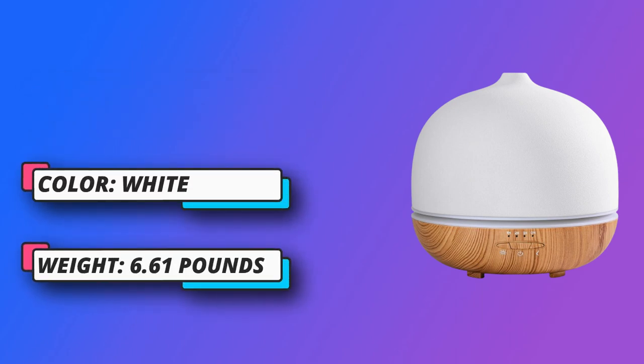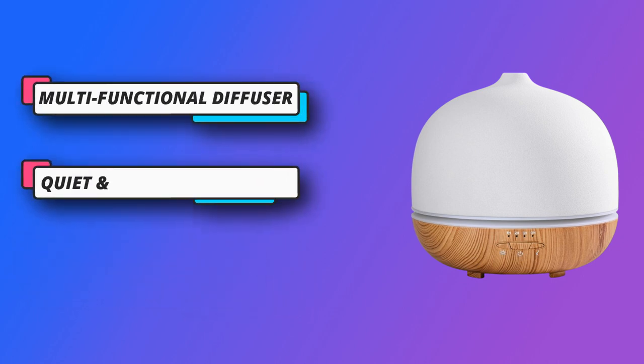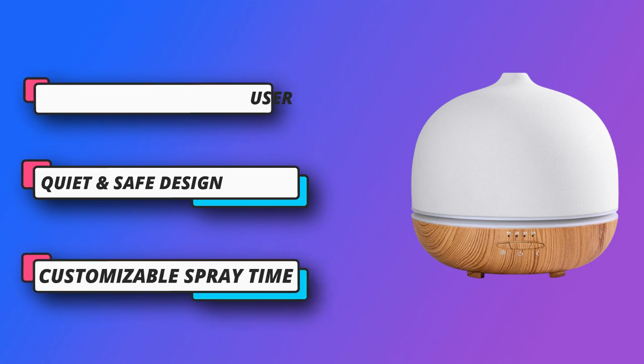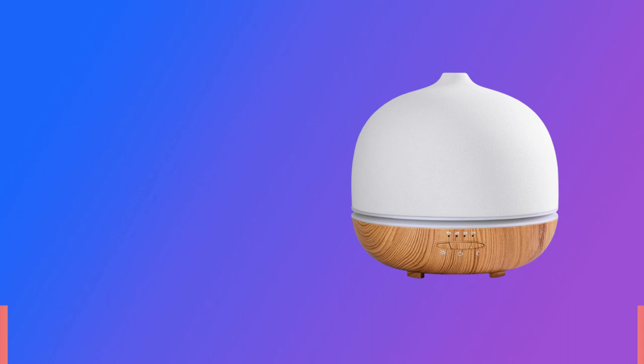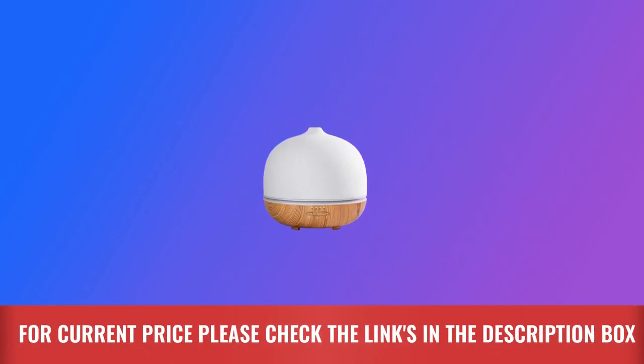In addition, it has two spray modes — you can set the aroma diffuser to strong spray mode (9–10 hours) or weak spray mode (10–12 hours) according to your preference. For current price, please check the links in the description box.